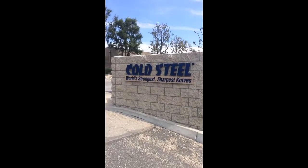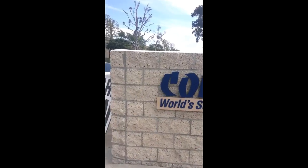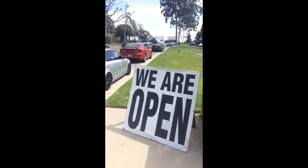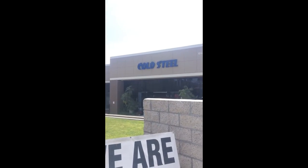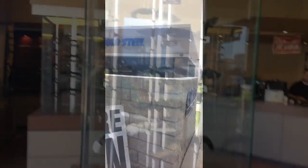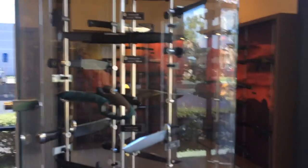Alright folks, here we go. I'm at the Cold Steel Headquarters, claiming to be the world's strongest knives — and I would have to agree with that. These are probably some of the strongest knives made, really durable quality knives. So let's go on inside. I'm here in Cold Steel Headquarters in Ventura, California. Got some really helpful people in here and a lot of great products — top of the notch, quality, durable. So let's look at some of the stuff they have here.